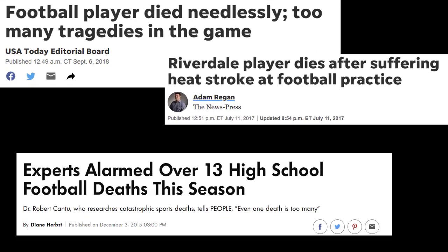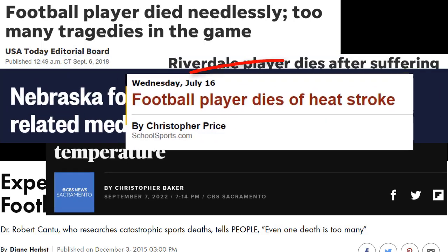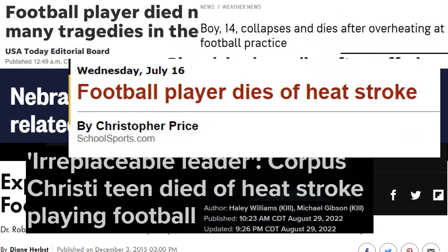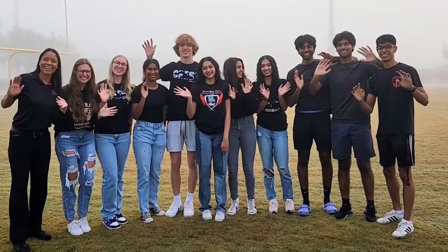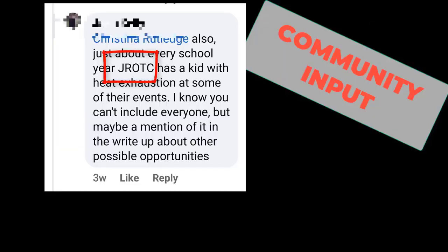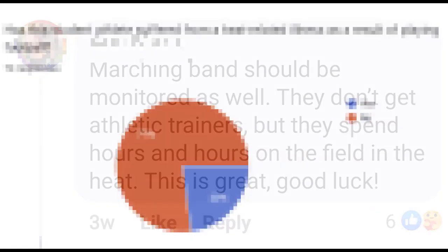Heat-related illness has claimed the lives of many student-athletes, including one of our peers in 2019. Our team used STEM to address this problem. First, we sent out a survey to our friends and relatives of student-athletes in our community to measure the relevancy of our problem.